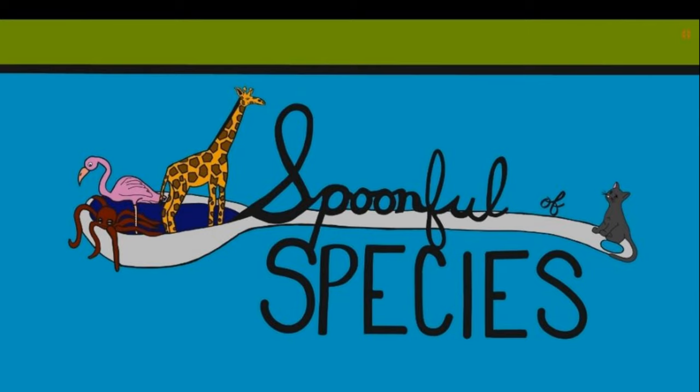Hello and welcome to another episode of A Spoonful of Species, your go-to place for conservation through baking. My name is Caitlin and I'm an interpretive naturalist with years of experience telling the stories of animals both aquatic and terrestrial. I'm also an avid baker and each week I bake an animal-themed dessert and discuss the stories of that animal, any conservation initiatives, and how you can help right from home.